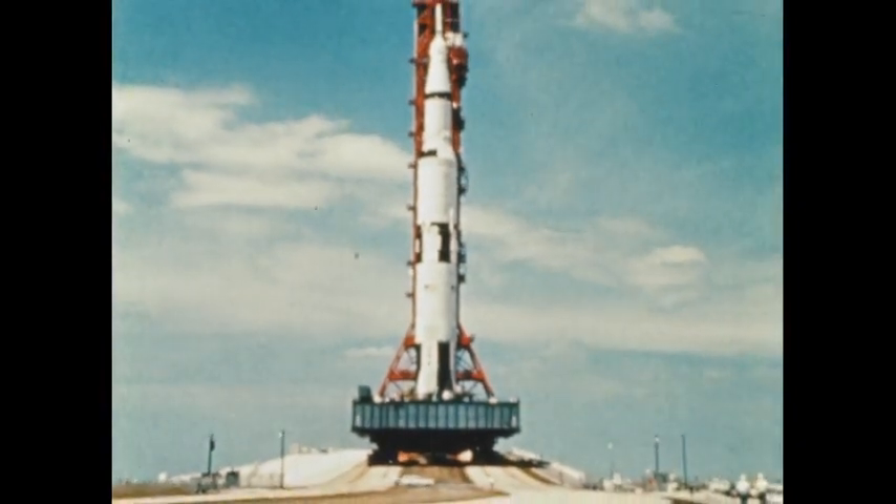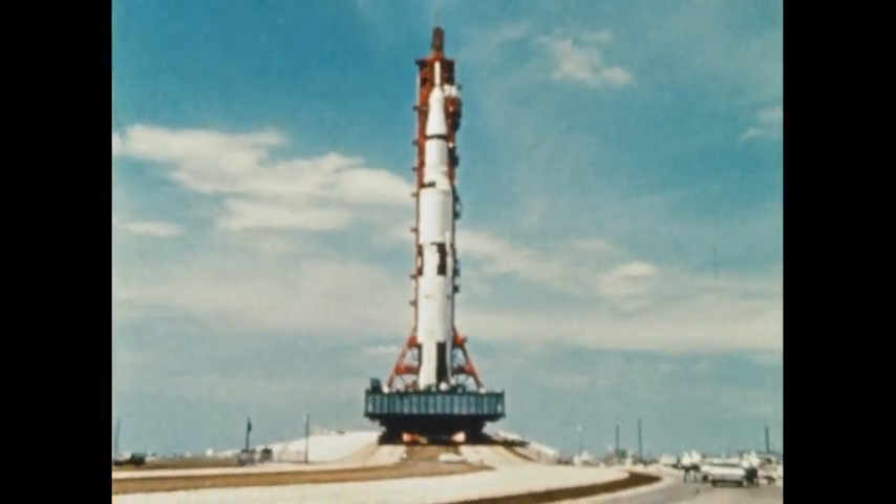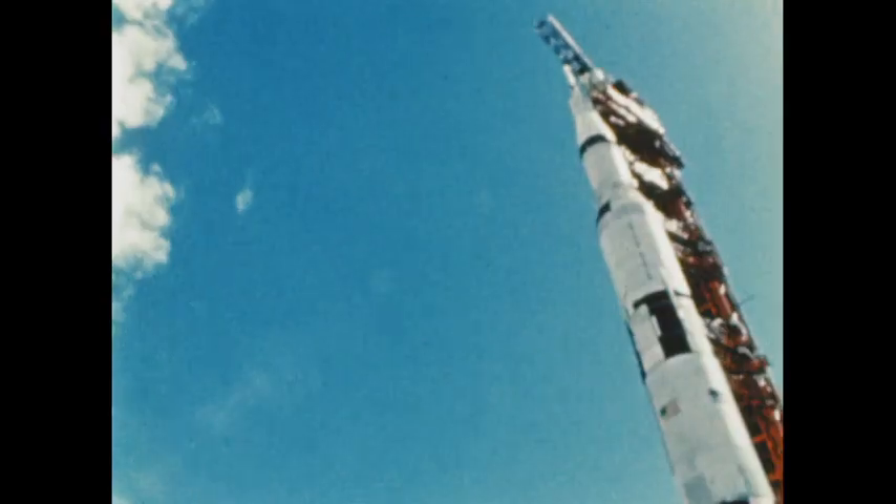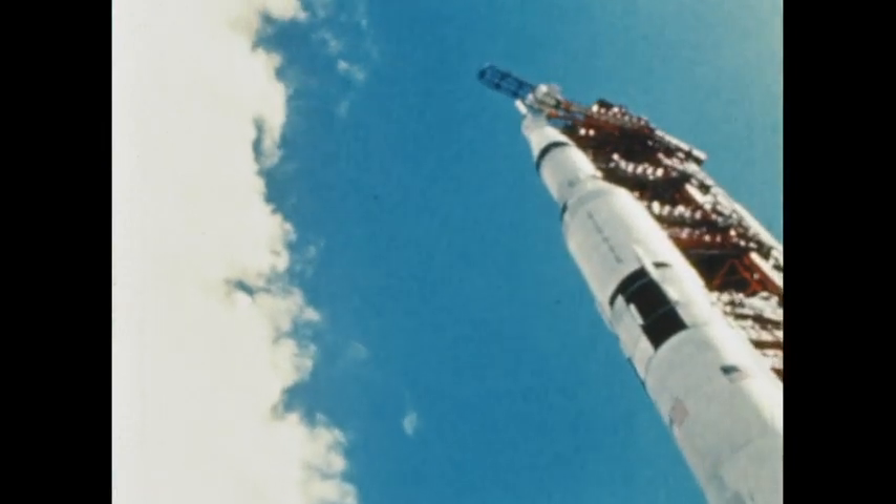The Apollo 4 mission, unmanned first flight for the Apollo Saturn V, space vehicle for the manned lunar mission, launched into Earth orbit on November 9, 1967.